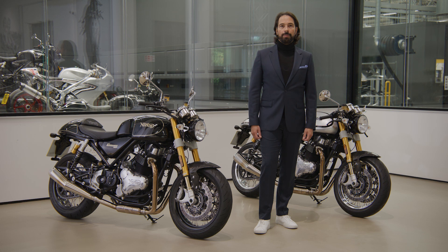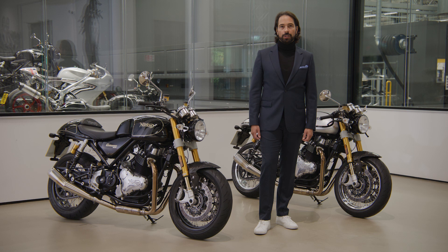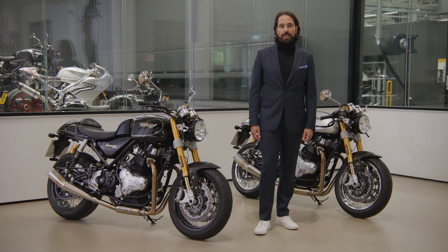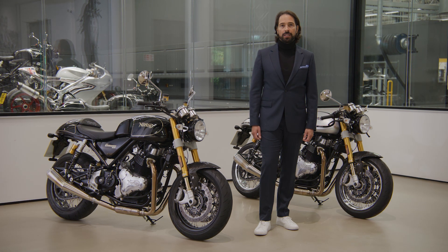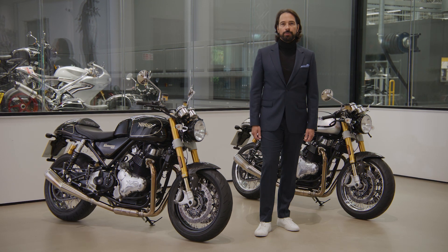If you'd like to find out more about this re-engineered icon, visit NortonMotorcycles.com, register your interest and one of our team will get back to you to arrange your test ride. We look forward to welcoming you into the Norton family.